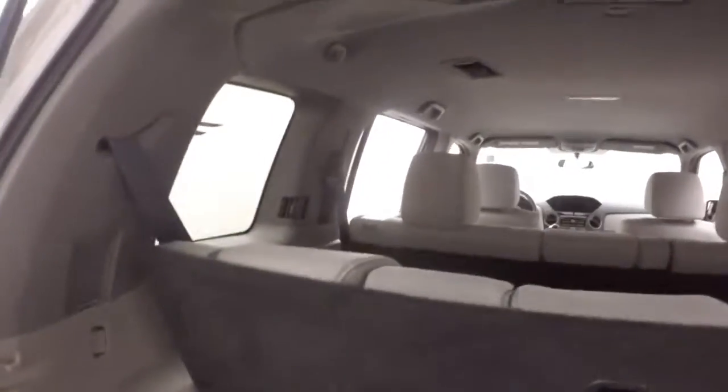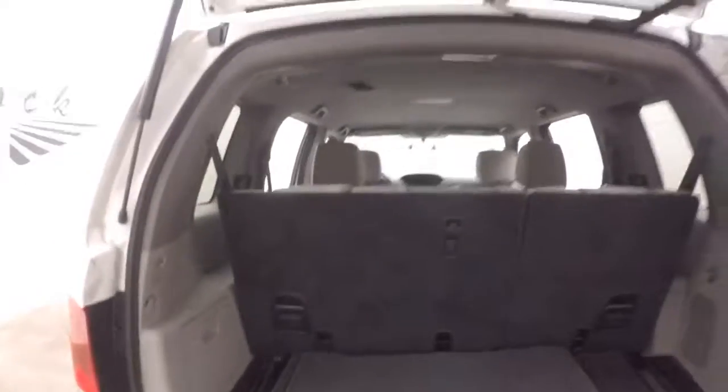Plenty of space. It does have third row seating which is up currently. With them down you more than double your cargo space. Interior's in great shape.